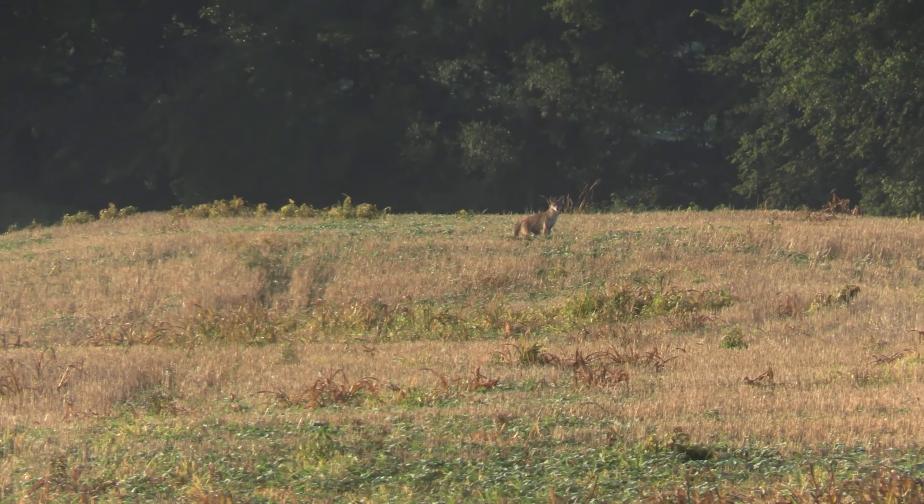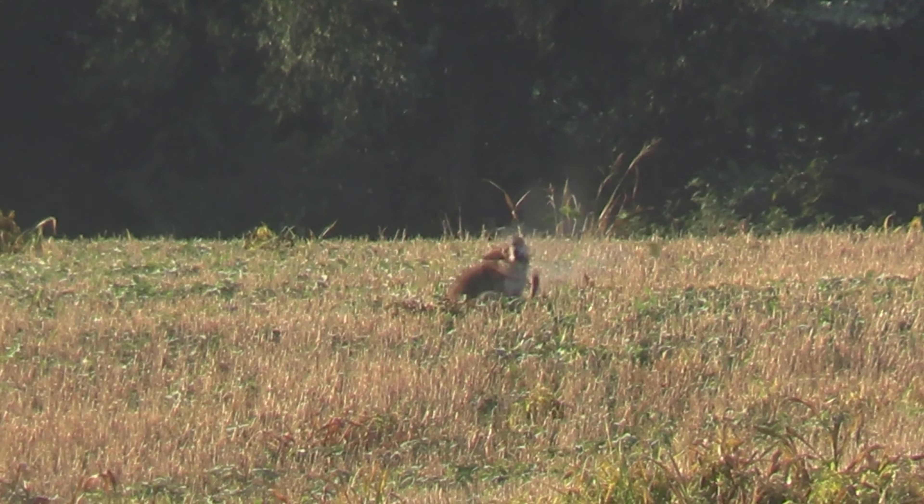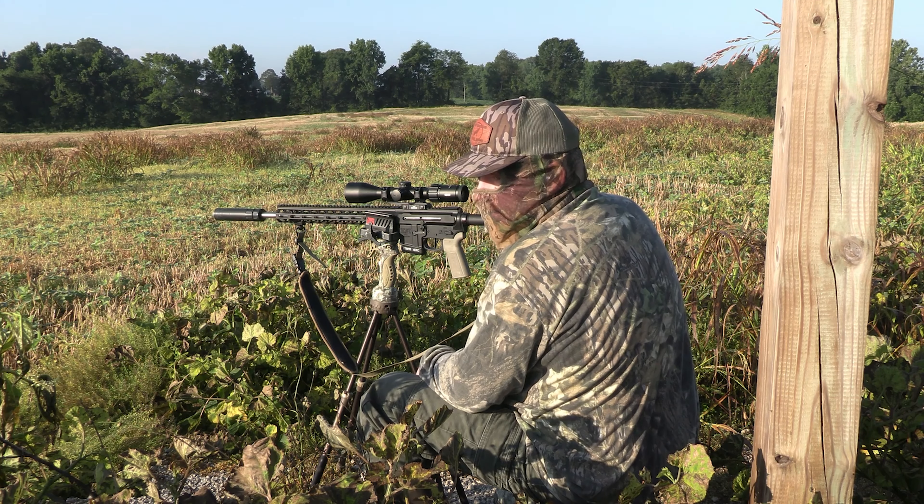Good shot. All right guys, we got one on the ground here. We probably should have had a double, but Jason's gun for some reason didn't shoot the first round.